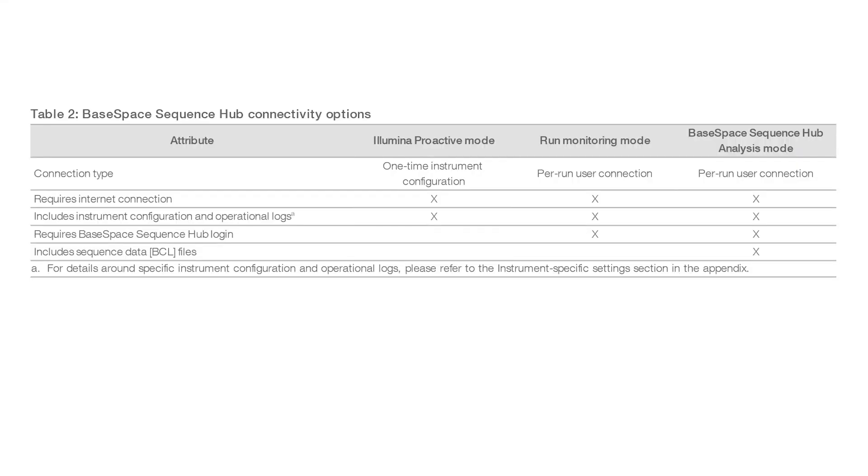So let's answer a few frequently asked questions about Illumina Proactive. If I enable Illumina Proactive on my sequencing instrument, will my data be sent to Illumina? No. Only instrument performance data, which includes software logs and instrument configurations. Sequencing run data, like BCL files, are not sent and are not accessible through Illumina Proactive.